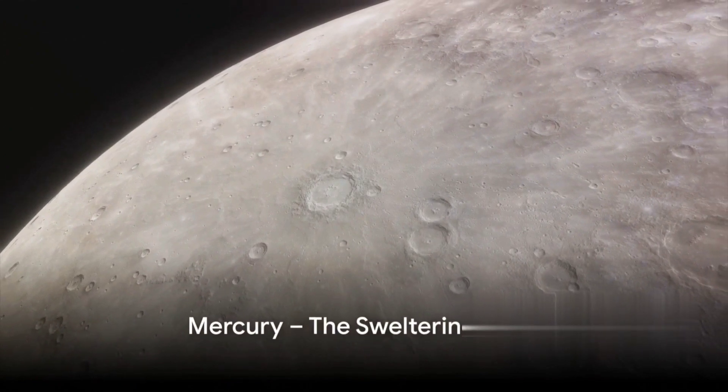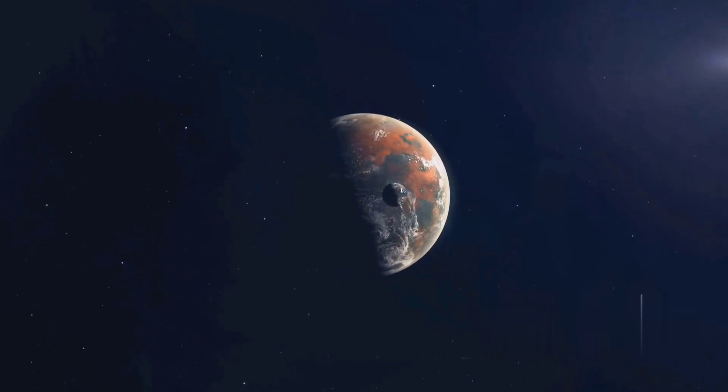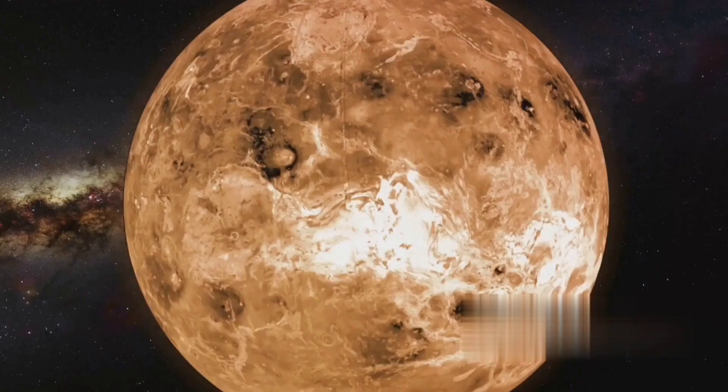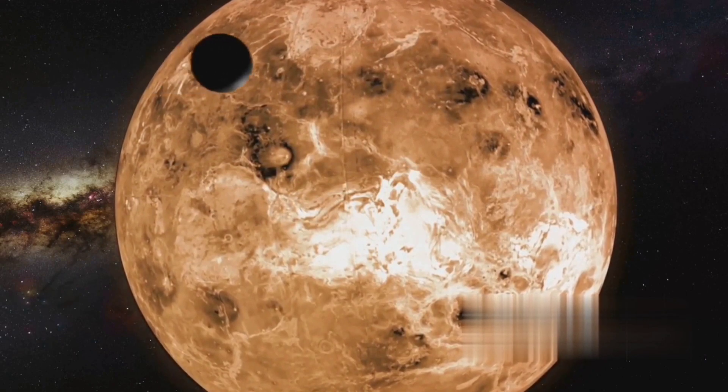First stop on our journey, the closest planet to the sun, Mercury. This small, compact world is a rocky body, not much larger than our own moon. But don't let its size fool you — Mercury is a planet of extremes. During the daytime, it's scorching hot, with temperatures soaring high enough to melt lead.